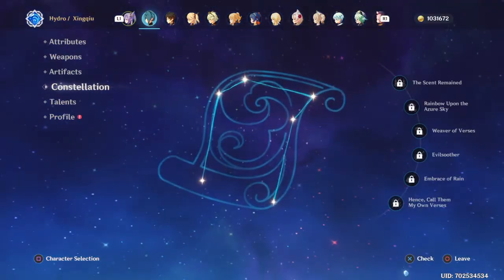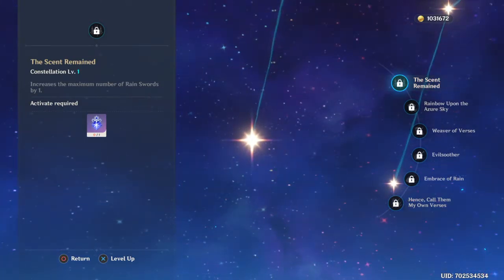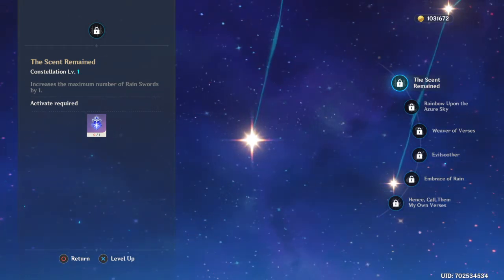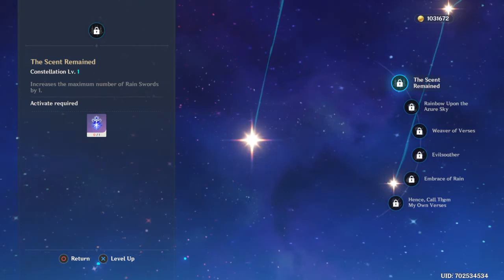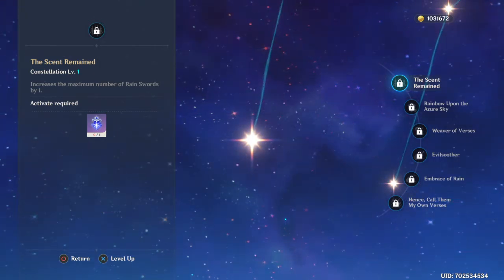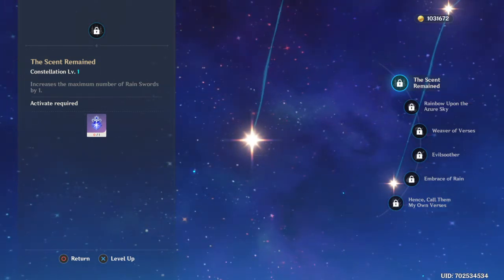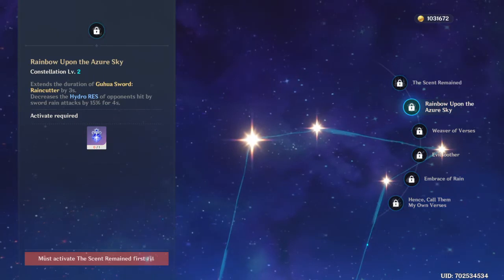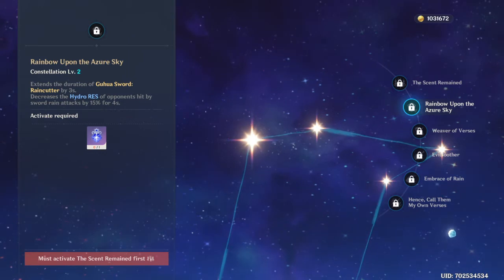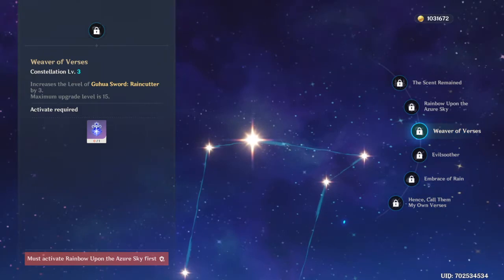Looking at constellations, I have him at constellation zero. It doesn't really require any constellations to work — all the constellations give are some bonuses you can take, but they're not required. For example, the additional Rain Swords or the increased hydro resistance are nice, but none of it is necessary to make Xingqiu work.